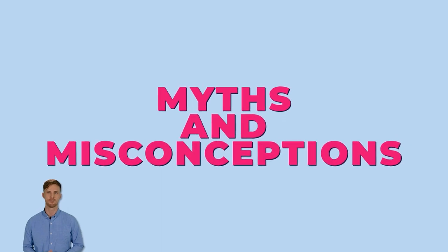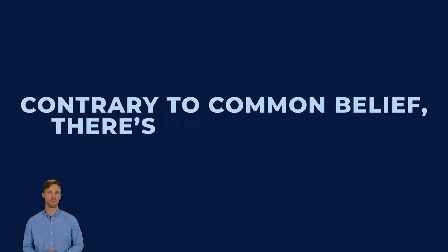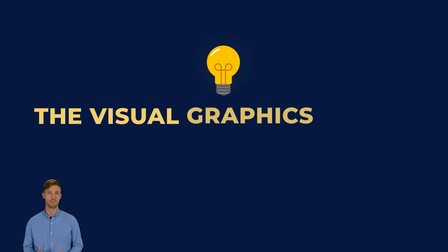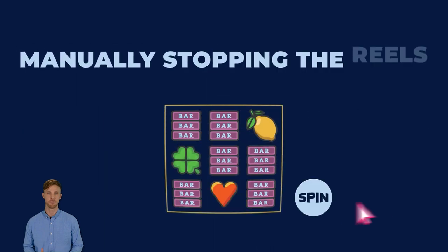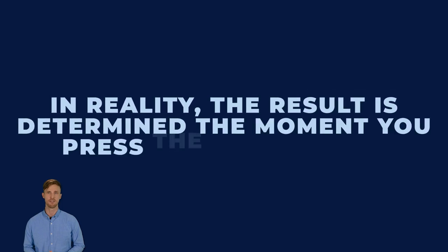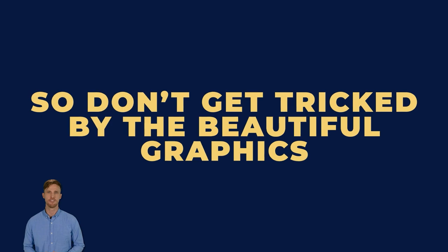As slot machines gained popularity, so did myths and misconceptions. Contrary to common belief, there's no virtual reel spinning behind the scenes — the visual graphics on the screen are for entertainment purposes only and don't influence your chances of winning. Manually stopping the reels doesn't affect the outcome; it just stops the animation. In reality, the result is determined the moment you press the spin button, so don't get tricked by the beautiful graphics.